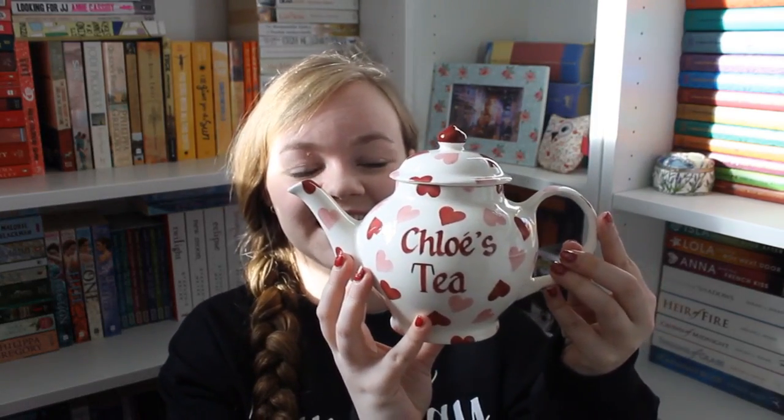My mum bought me a personalized Emma Bridgewater small teapot — it's one of their new designs and it's a one-cup teapot, though you can definitely fit more than one cup in it. It says 'Chloe's Tea' on it in the pink hearts pattern. I love it so much. I'm going to put it on my dresser, but it'll definitely get used — I have a friend who comes around for tea quite a bit.